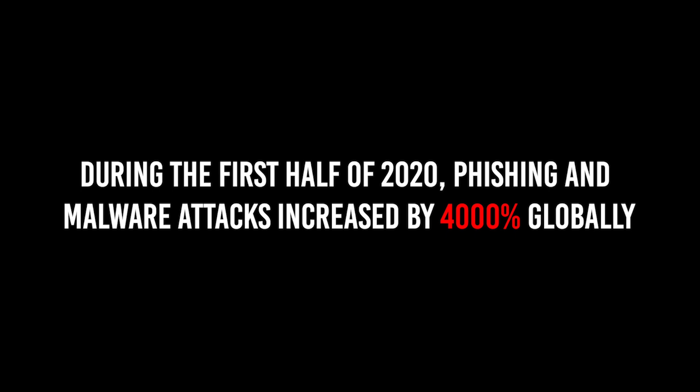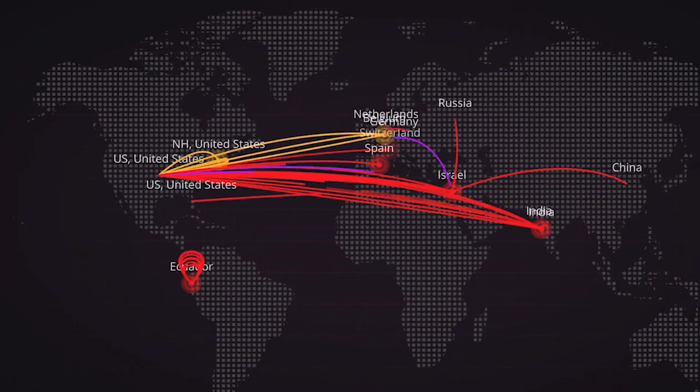During the first half of 2020, phishing and malware attacks increased by 4000% globally as hackers refocused their efforts on remote workers.